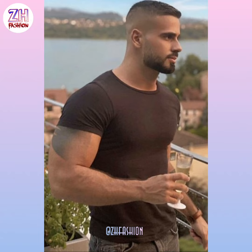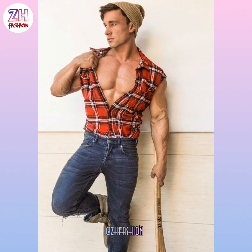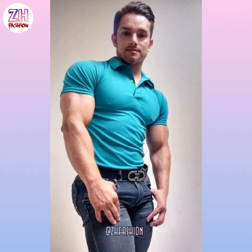Hello awesome people, how are you? I hope you are well and I hope you will be fine. Welcome back to my channel ZHFashion. Today's video is the best and nice looking bodybuilder outfit ideas for men.